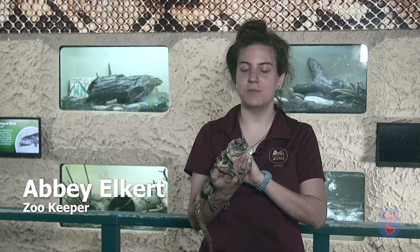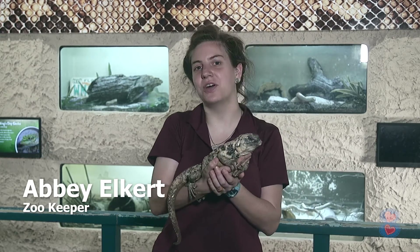Hey guys, this is Abby Elkert at the Memphis Zoo. Today we're here with you in the herpetarium and I have with me Alyssa. She's a San Esteban Chuckwalla and I'm going to give you five fun facts about her.